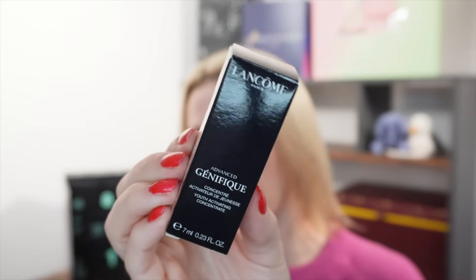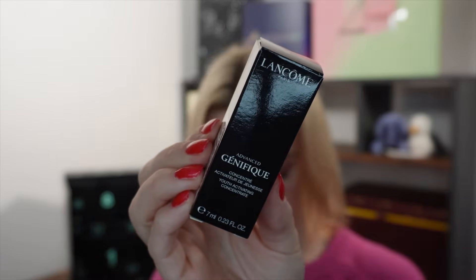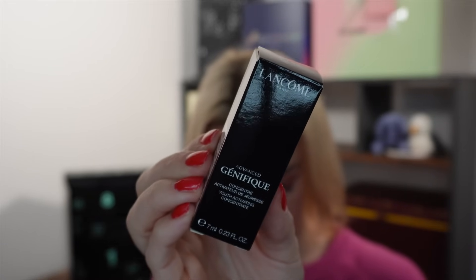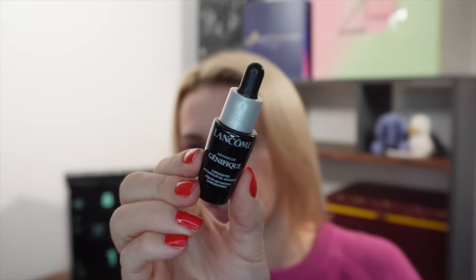Day number twenty-three — from Lancôme we get the Génifique, their most popular and well-known face serum. It's an anti-aging hydrating face serum and we get 7ml, worth £12.46 price per ml. A nice chance to try it out.